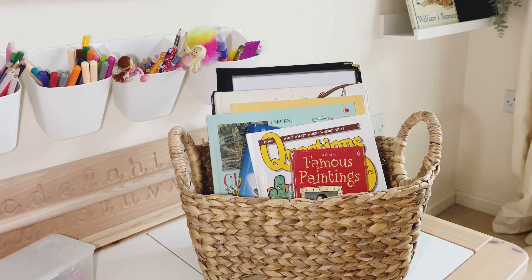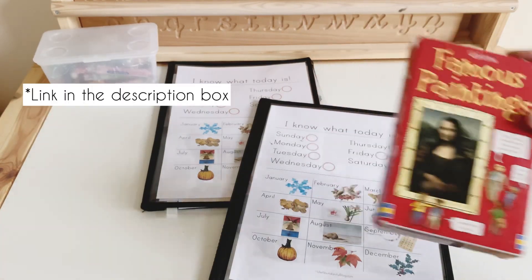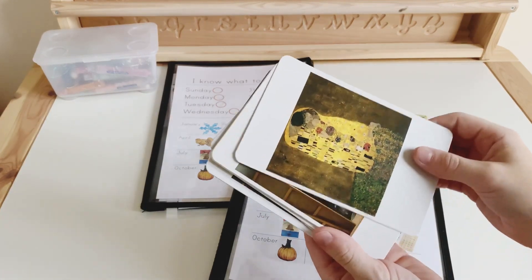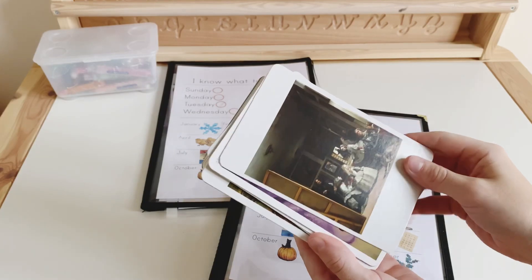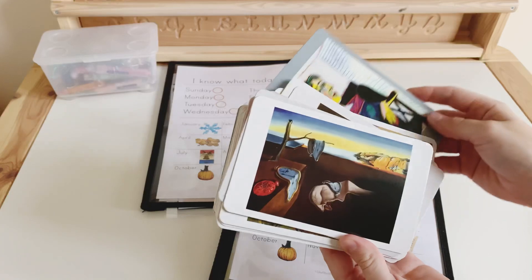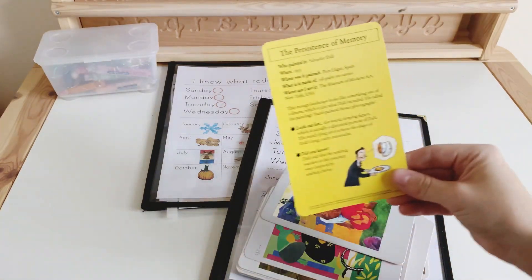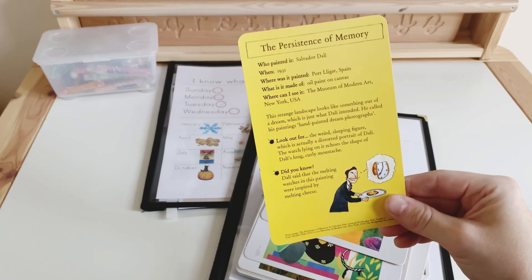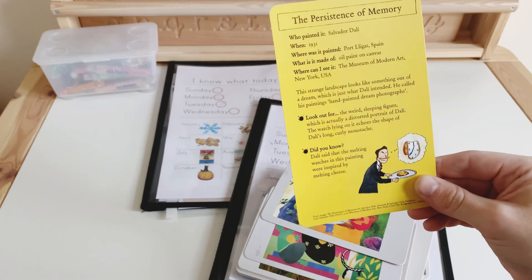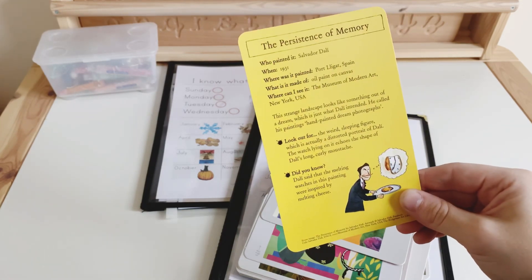To start with, the famous paintings flashcards — these are from Usborne and we have used them time and time again and absolutely loved them. They feature a famous painting on the front, and then on the back it gives you some information about the artist: where he was born, where the painting was painted, where the painting is now, and some general knowledge. So that's really handy for an artist study.